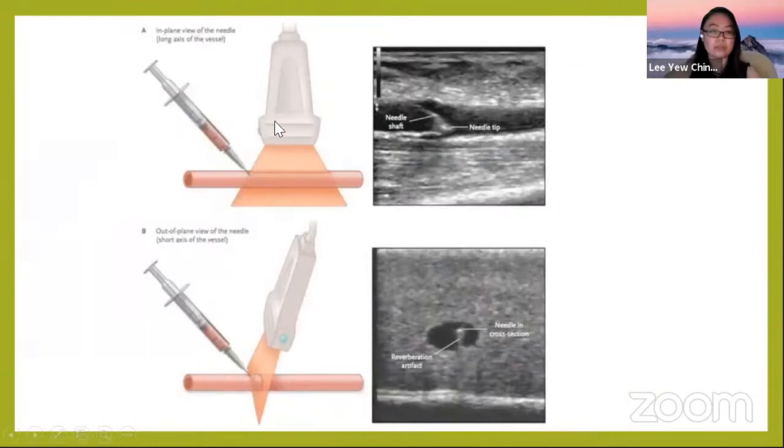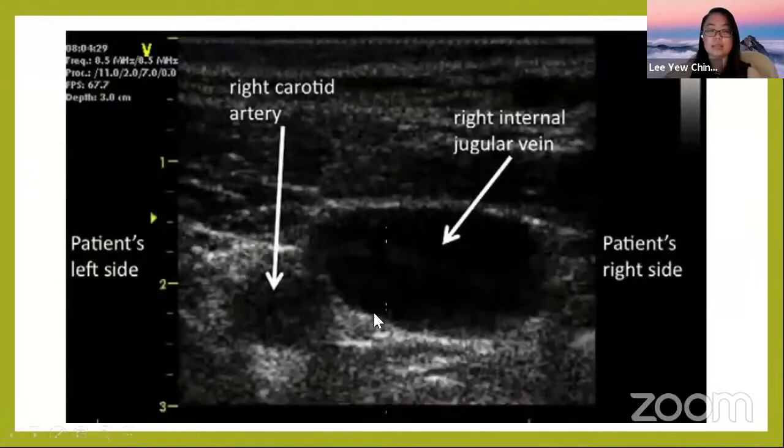What are the advantages of each view? In long axis — also called in-plane view — you can visualize the tip of the needle and the shaft of the needle, so you know exactly how deep your needle is and whether you have overshot. In short axis — also called out-of-plane view — you can only see the tip of the needle, not the whole shaft.